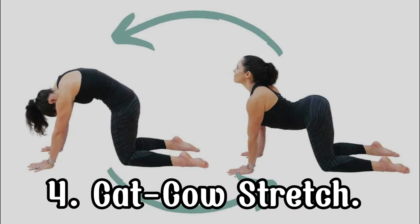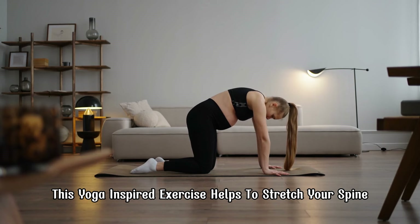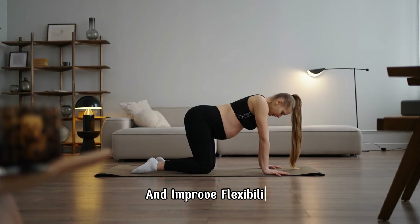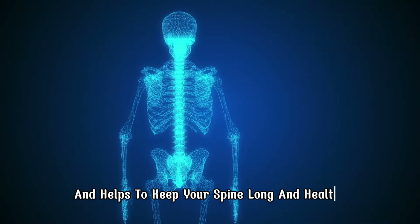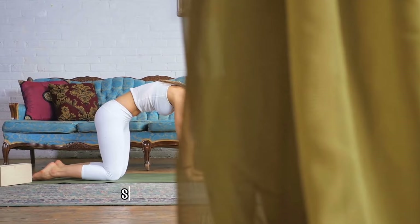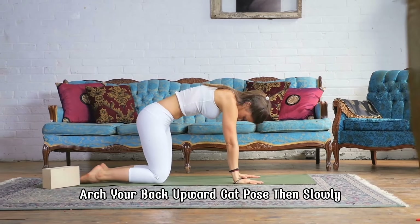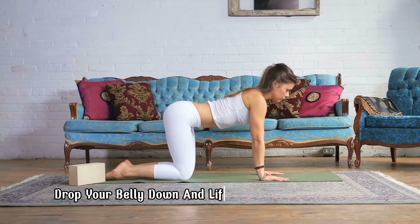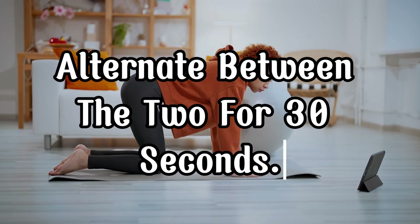The cat-cow stretch is a yoga-inspired exercise that helps to stretch your spine and improve flexibility. It increases the mobility of the vertebrae and helps to keep your spine long and healthy. To do it, start on your hands and knees. Arch your back upward into cat pose, then slowly drop your belly down and lift your head up into cow pose. Alternate between the two for 30 seconds.